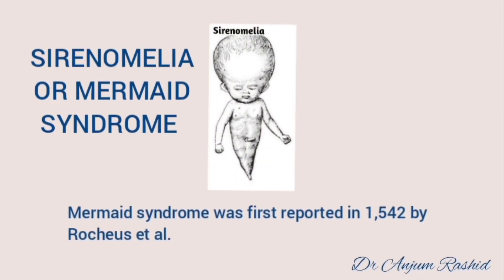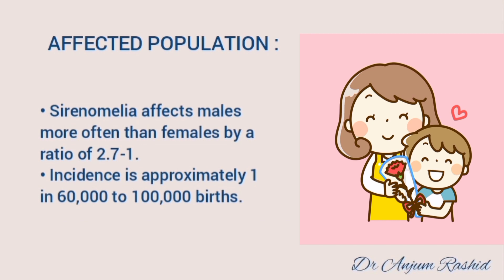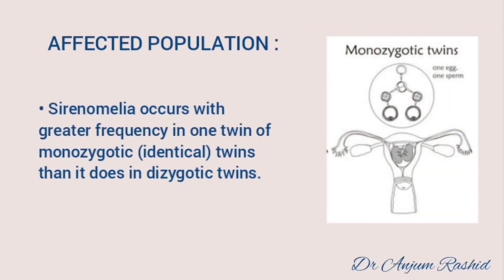Sirenomelia, or mermaid syndrome, was first reported in 1542 by Rocious et al. It is a rare congenital anomaly characterized by partial or complete fusion of the lower limbs and is usually associated with other severe anomalies. Sirenomelia affects males more often than females by a ratio of 2.7 to 1. Incidence is approximately 1 in 60,000 to 1 lakh births. Sirenomelia occurs with greater frequency in one twin of monozygotic twins than in dizygotic twins.